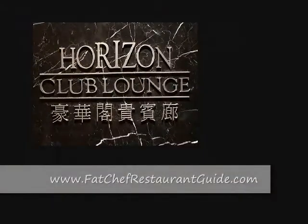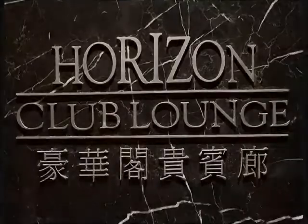If you want to see more, go to our website at www.fatchefrestaurantguide.com.